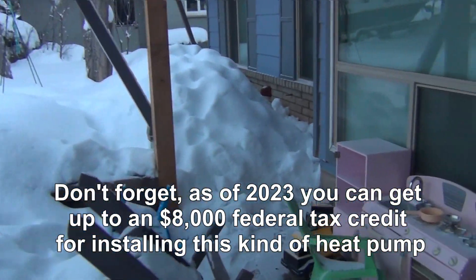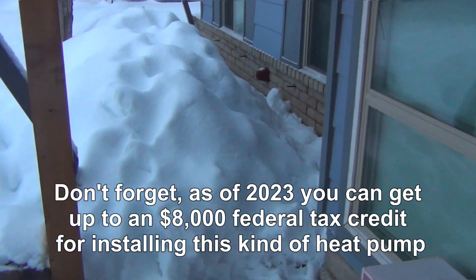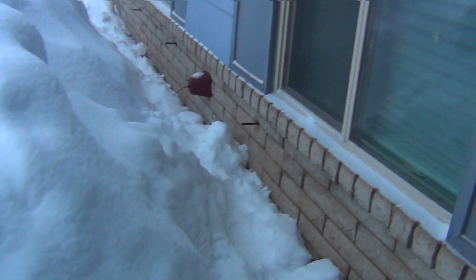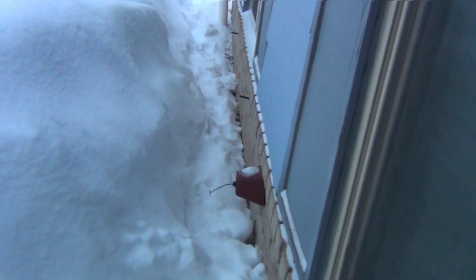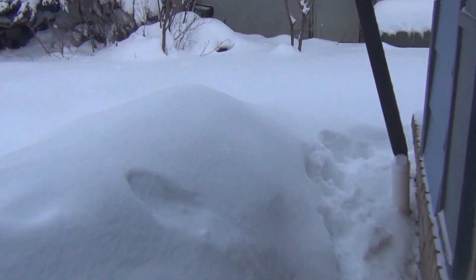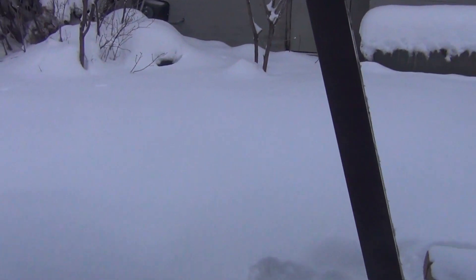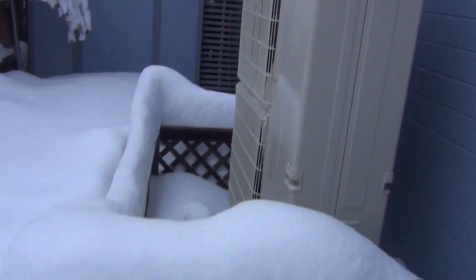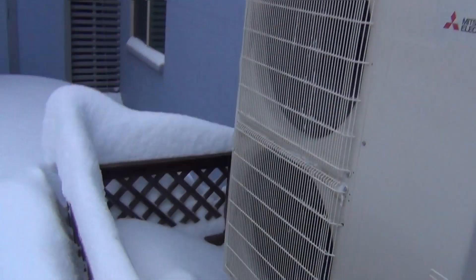It's 17 degrees Fahrenheit right now — that's 15 degrees Fahrenheit below freezing. And yet our cold weather heat pump is out here just whirring away, doing perfectly fine.